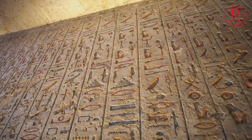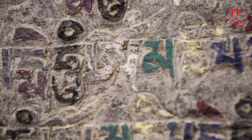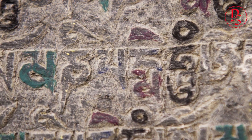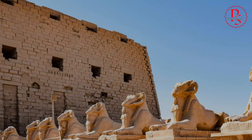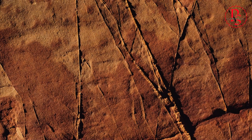Deep within the heart of ancient Egypt's monuments, a silent language awaits deciphering. Etched into the very stones, we find tell-tale marks, whispers of the tools used to shape them. These aren't the crude scratches of simple hand tools, but precise, uniform lines indicative of advanced technology.